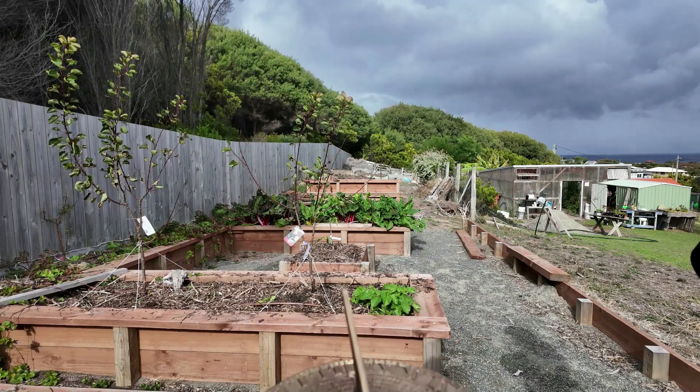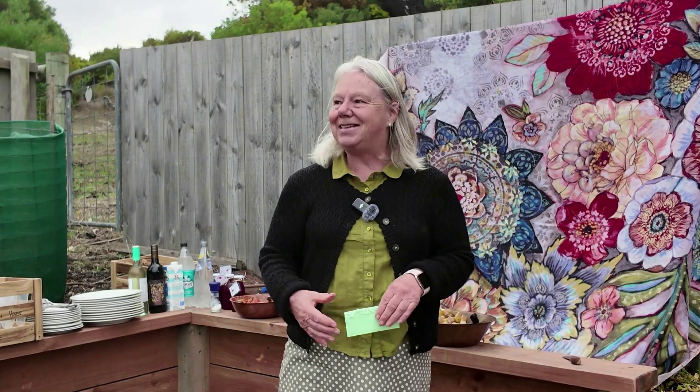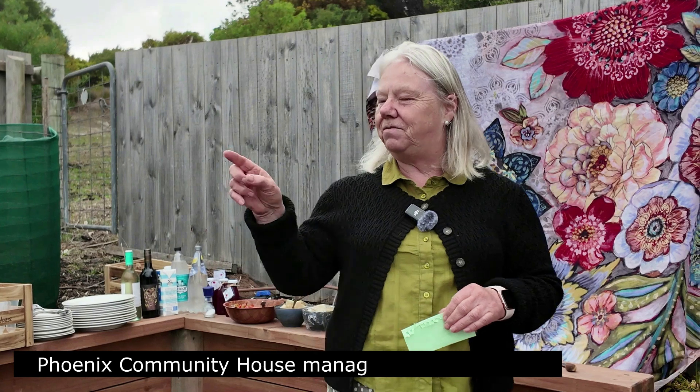Look at the view — you don't even realise that the view was there until this was all cleared. And it started off with one olive tree. So we had an olive tree that somebody planted years and years ago and we decided to do a whole group of them.